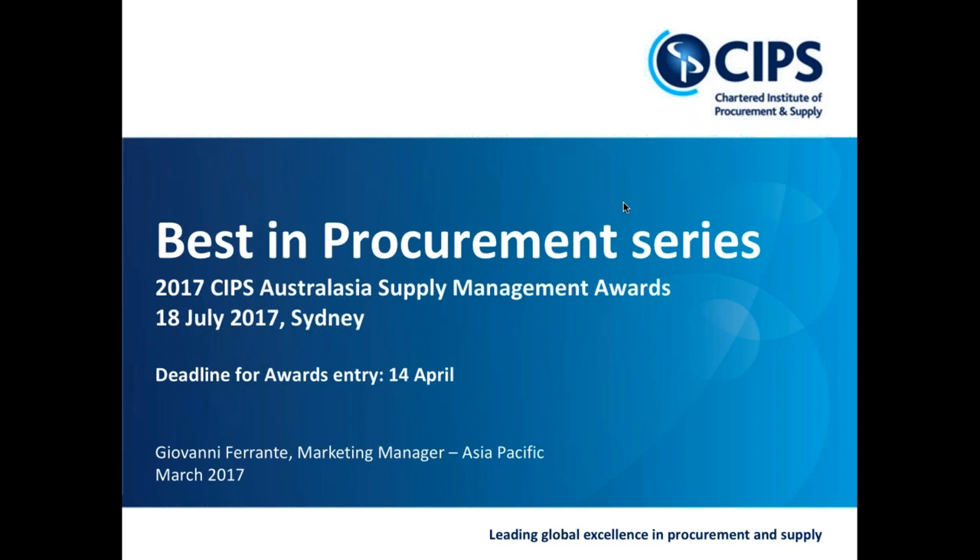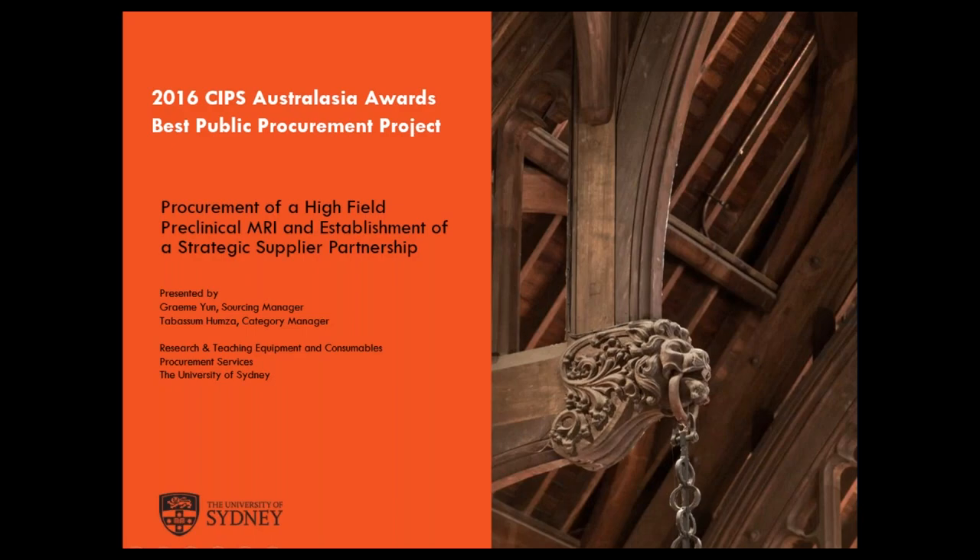Thank you, Giovanni. Good afternoon, everyone. My name is Graham Young and I'm a sourcing manager at the University of Sydney and the procurement lead for the project we are presenting today. With me today is Tabassam Hamza. My name is Tabassam. I'm the category manager for research and teaching equipment at Sydney.